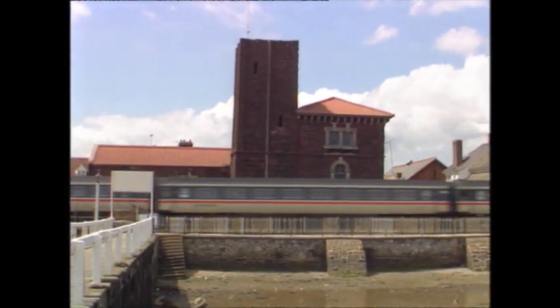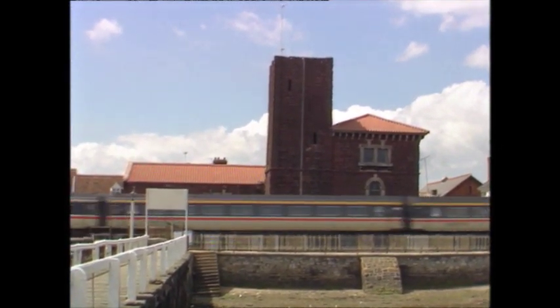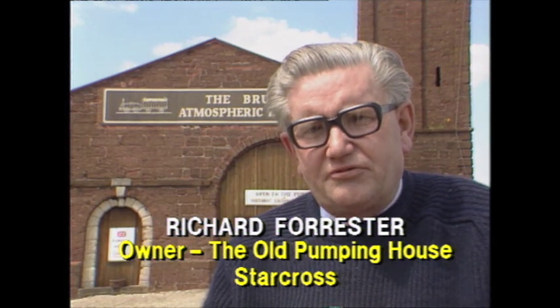The secret was to be found beside the line at one of the stationary steam engines. The building behind me is the atmospheric pumping house at Starcross — the last surviving pumping house from this particular section of the atmospheric railway. The building itself worked like a giant steam-driven vacuum cleaner, exhausting the air from the pipe laid between the rails, which powered the atmospheric railway.